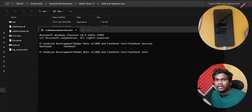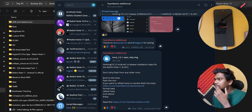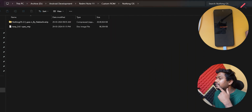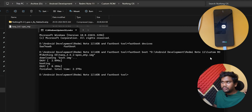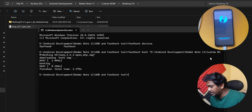Fastboot boot — here fastboot boot should work. We will check out the procedure and boot into TWRP. I have the custom ROM and Nothing OS files here. I will just drag and drop the TWRP file and press Enter. Now it should boot into TWRP. And we are in TWRP.